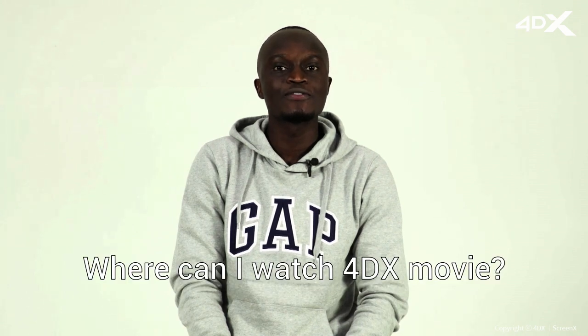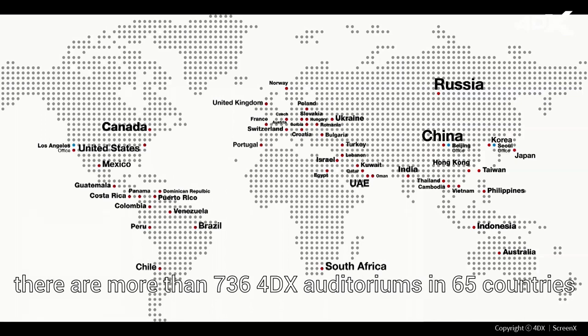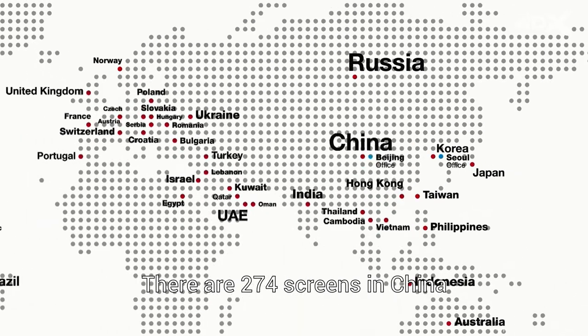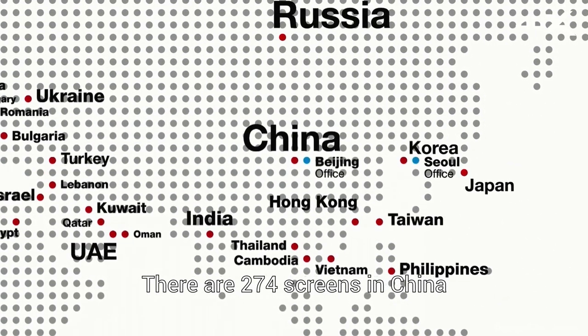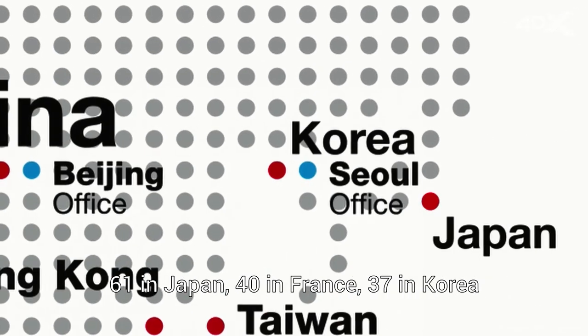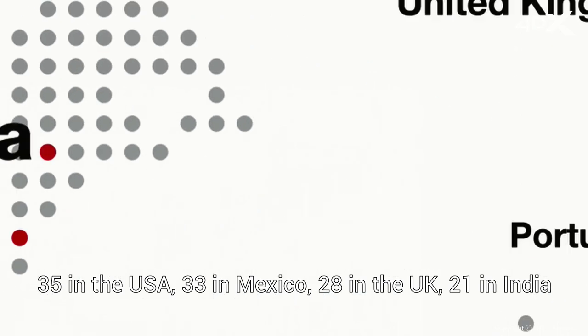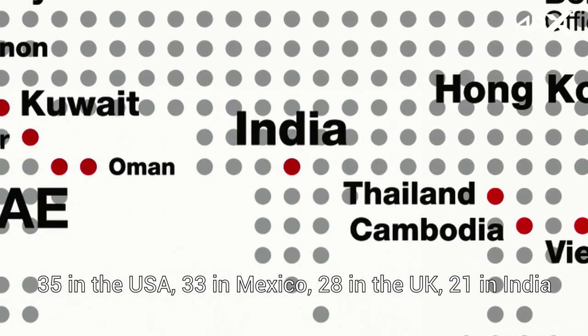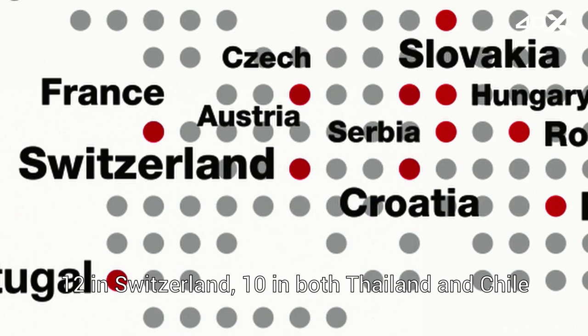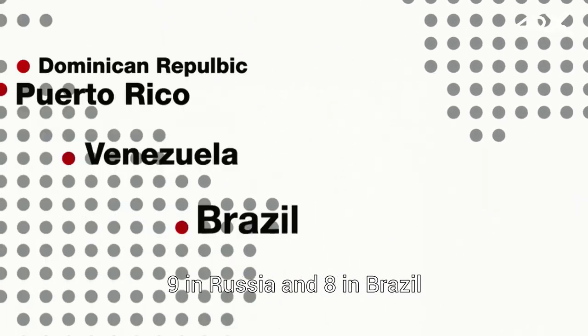Where can I watch a 4DX movie? As of March 2020, there are more than 736 4DX auditoriums in 65 countries. There are 274 screens in China, 61 in Japan, 40 in France, 37 in Korea, 35 in the USA, 33 in Mexico, 28 in the UK, 21 in India, 12 in Switzerland, 10 in both Thailand and Chile, 9 in Russia, and 18 in Brazil.